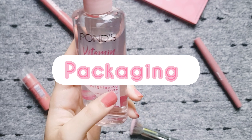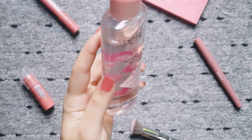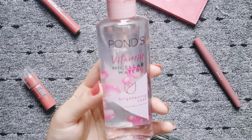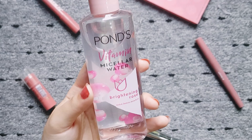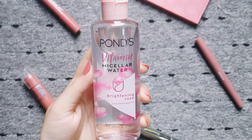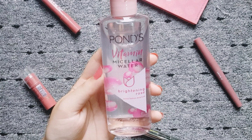Let's talk about packaging. It has a simple plastic bottle, like all Micellar Waters — simple packaging — but its color is very attractive. It has a pink color, so it looks very attractive and very lovely in your vanity.